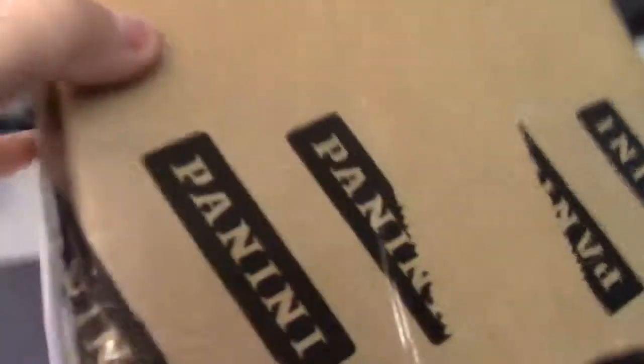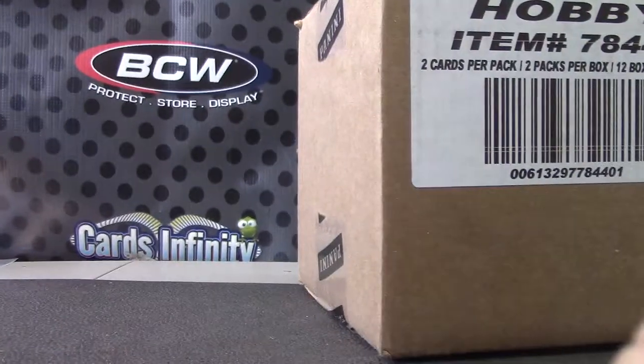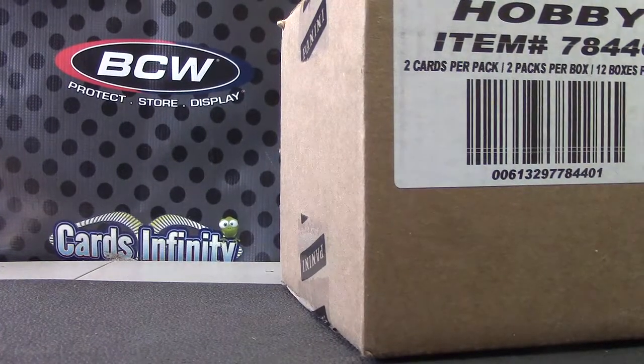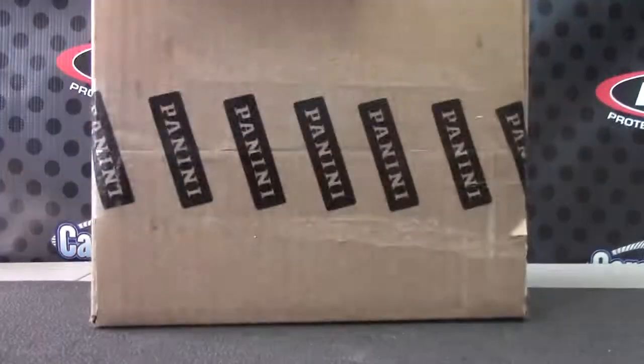Next up, show the case real fast. This is a 13-14 signature column. Make sure I got this right. I'm going to do a 13 certified and a signature basketball.